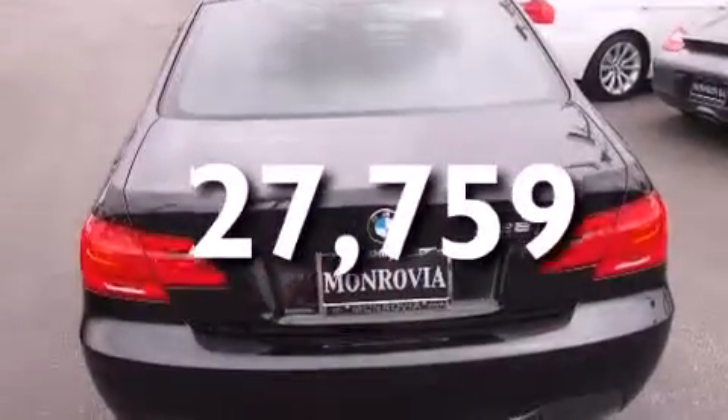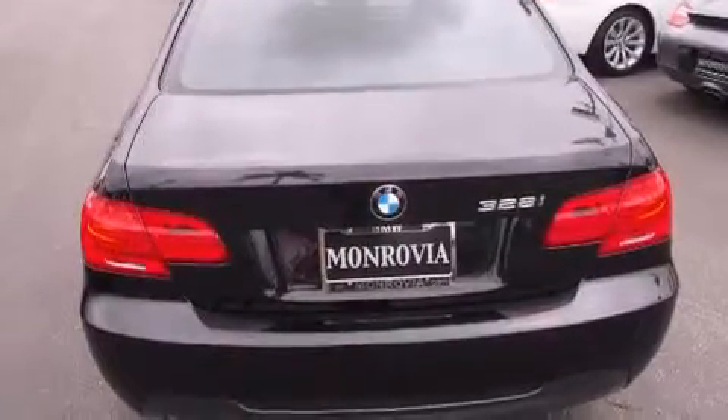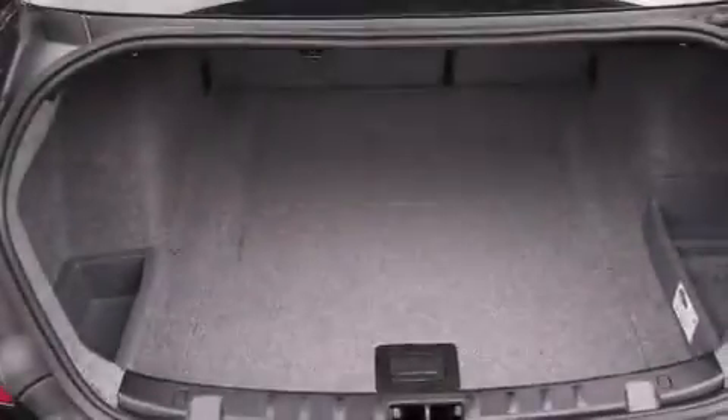With an EPA-estimated rating of 28 miles per gallon on the highway, its fuel efficiency will save you time and money.